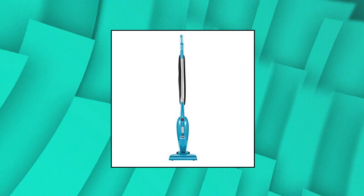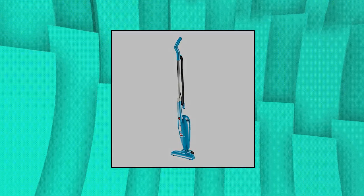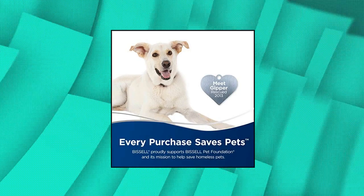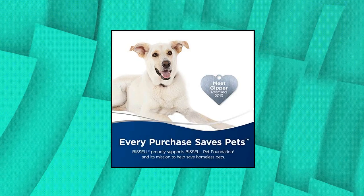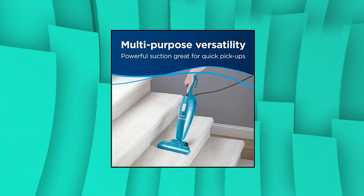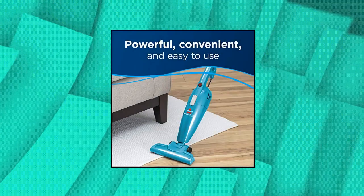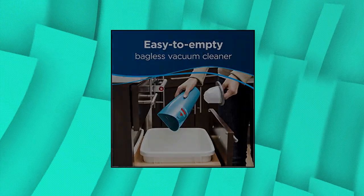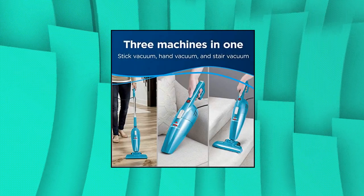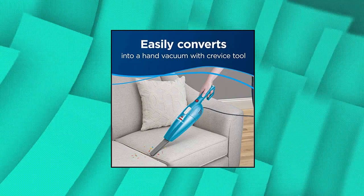Bissell Featherweight Stick Lightweight Bagless Vacuum with Crevice Tool, model 2033. Powerful, convenient, and easy to use — powerful suction makes it great for quick pickups with multipurpose versatility. Versatile cleaning: three machines in one — a stick vacuum, hand vacuum, and stair vacuum — with a crevice tool for furniture and a floor nozzle for stairs. Cleans hard floors and surface dirt on carpets and area rugs. Surface types: countertops, sealed hard floors, low pile carpet. Dirt cup capacity: 0.67 liter.